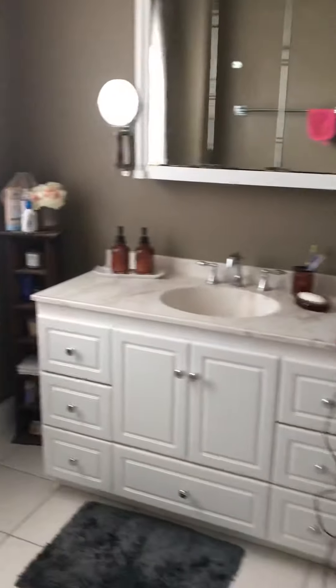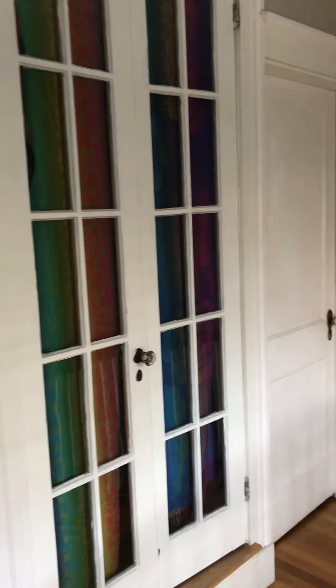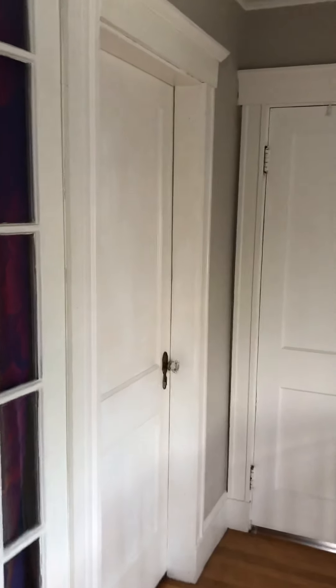On the second floor there's a full bath, and there's also a master bedroom right here, with French doors leading to the attic space, and two more bedrooms right here.